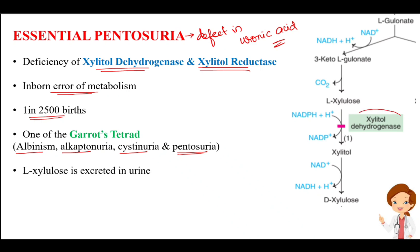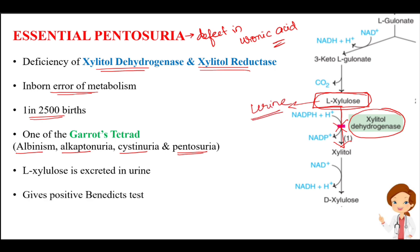Because of the deficiency of the enzymes xylitol dehydrogenase and xylitol reductase, there is accumulation of L-xylulose. L-xylulose cannot be converted into xylitol, so it accumulates and is excreted in the urine.